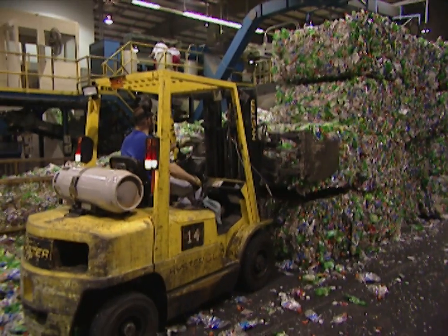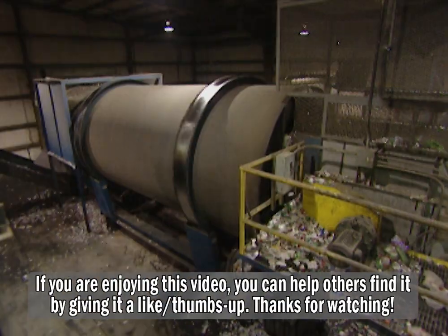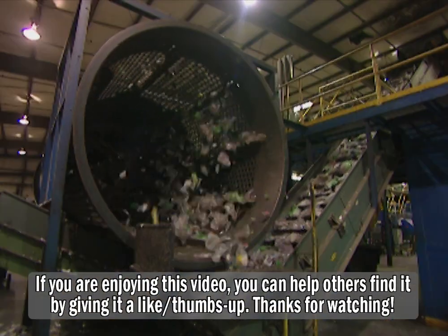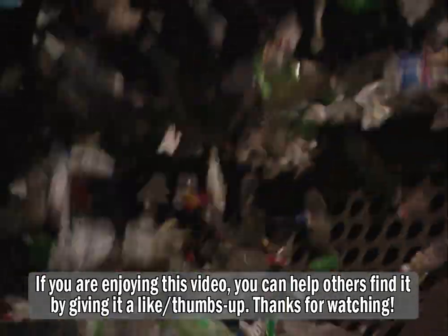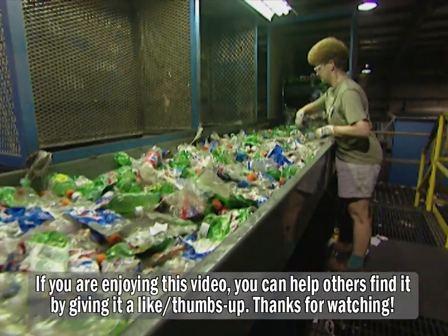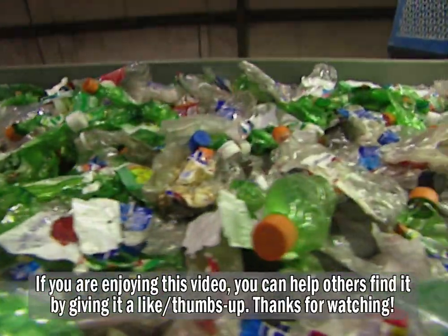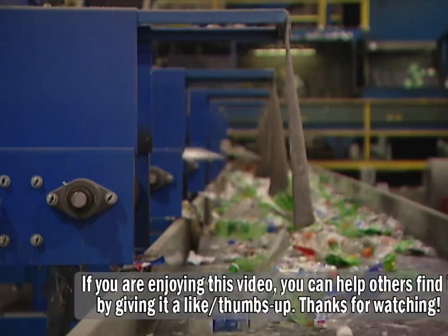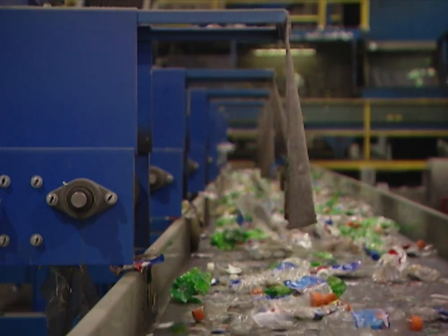What happens to these bottles after you bring them in? We bring them in in large bales so we can get the weights on the trucks, and then they go through a trommel that breaks the bales apart so we can get the bottles in single file. Then it goes through color sorters and plastic type sorters, so we have to pull out bottles that are not the polyester bottles in the bales. You can't just use any old bottle here — only polyester bottles.